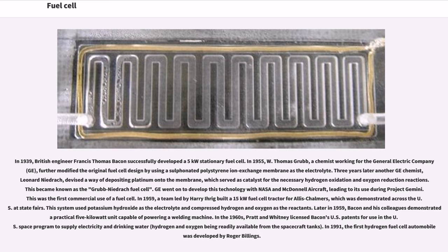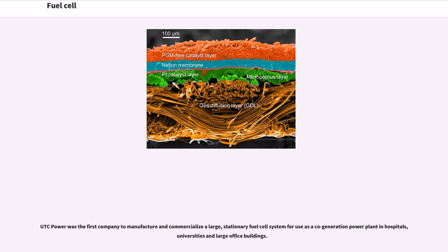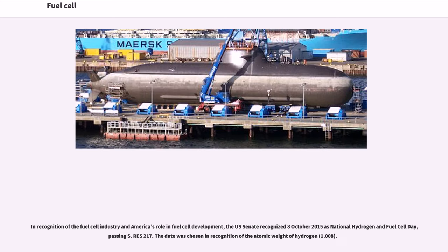In 1991, the first hydrogen fuel cell automobile was developed by Roger Billings. UTC Power was the first company to manufacture and commercialize a large stationary fuel cell system for use as a cogeneration power plant in hospitals, universities and large office buildings. In recognition of the fuel cell industry and America's role in fuel cell development, the U.S. Senate recognized October 8, 2015 as National Hydrogen and Fuel Cell Day. The date was chosen in recognition of the atomic weight of hydrogen: 1.008.